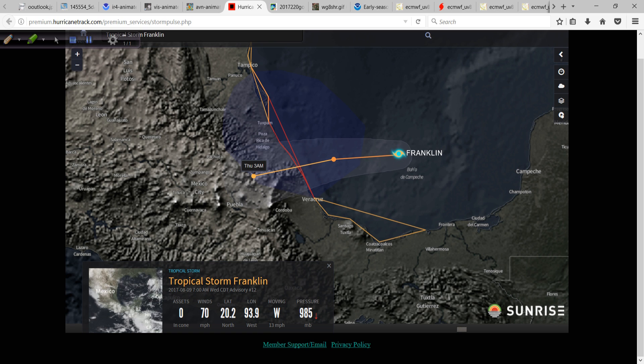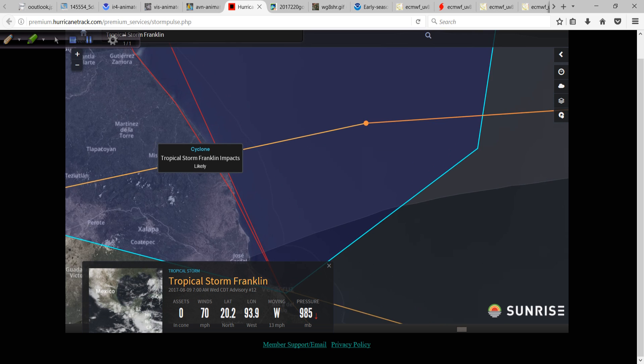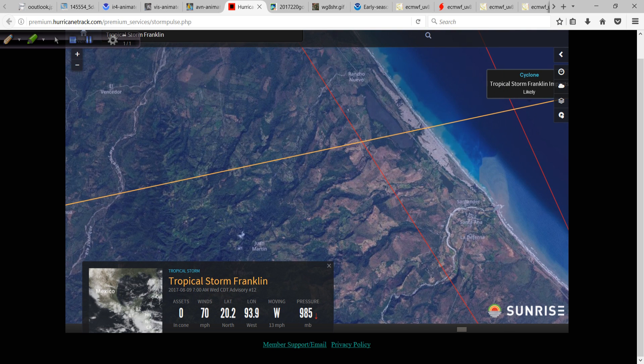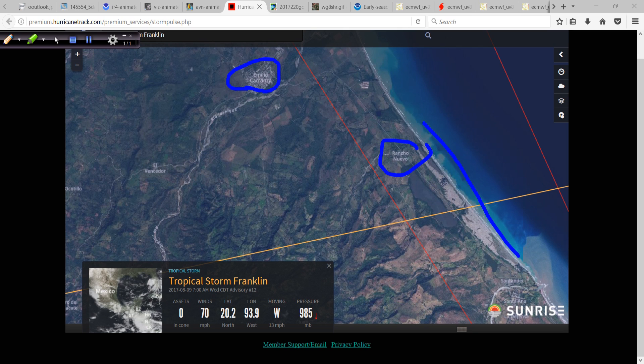So looking at this map — this is the Storm Pulse map, from our Hurricane Track Insider subscriber site — it's really neat because you can zoom in and see the outline of the different watches and warnings and the statistics on Franklin. What I really like is the ability to zoom in and look at some of the geographic areas that could be impacted. We know the advice is always do not just look at the skinny black line. This is a yellowish line showing the center path of the forecast. Along that area you see fairly sparsely populated land — you have Rancho Nuevo and then Emilio Carranza — and really not a lot right along the coast itself.